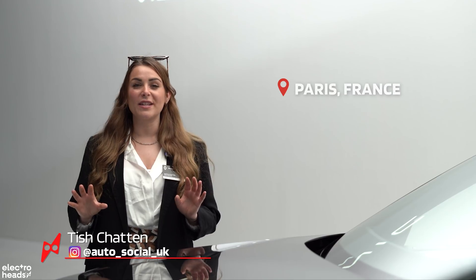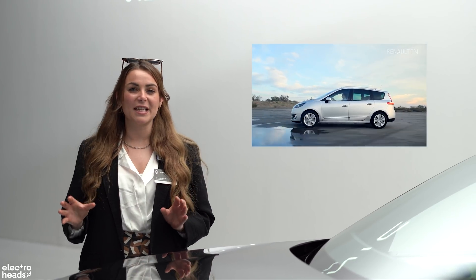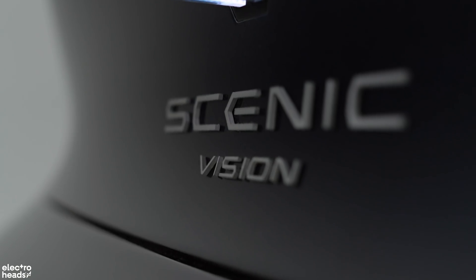Hello Electroheads, you join me in Paris where we've been invited by Renault to see a very special concept vehicle. The Renault Scenic has been familiar on our roads for years now, but this is an all-new vision of the future — the Renault Scenic Vision.